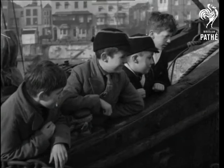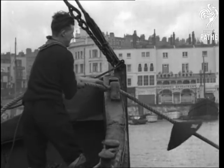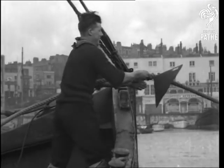This rat's baffle, for instance — the thing looking like a lampshade — helps to stop rats from becoming stowaways. Even if the rats do know the ropes, they can't get past the baffle.